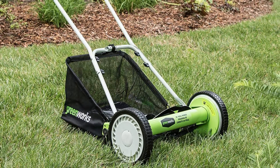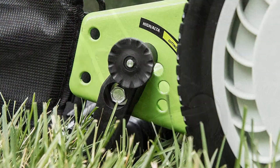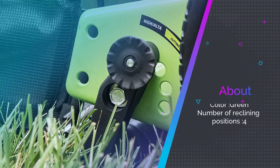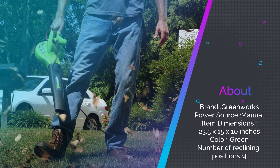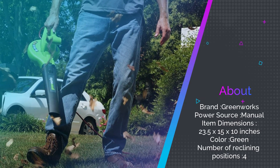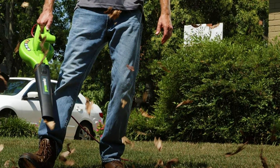You can utilize the included bag for catching all your lawn trimmings, or use the grass and leaf blower to move them to a more appropriate location. It weighs 32.4 pounds, has 10-inch front wheels and 2-inch rear rollers, making it maneuverable for most users.